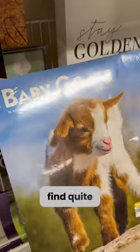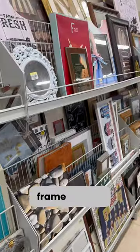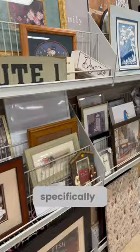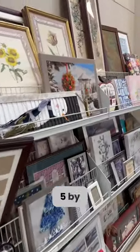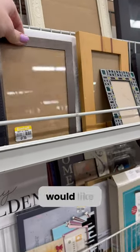I was able to find quite a few items that are brand new and still wrapped in plastic. The frame section had a lot to offer — there were quite a few choices. Specifically, I was looking for small 5x7 picture frames because lately I've painted a lot of small paintings that I would like to frame.